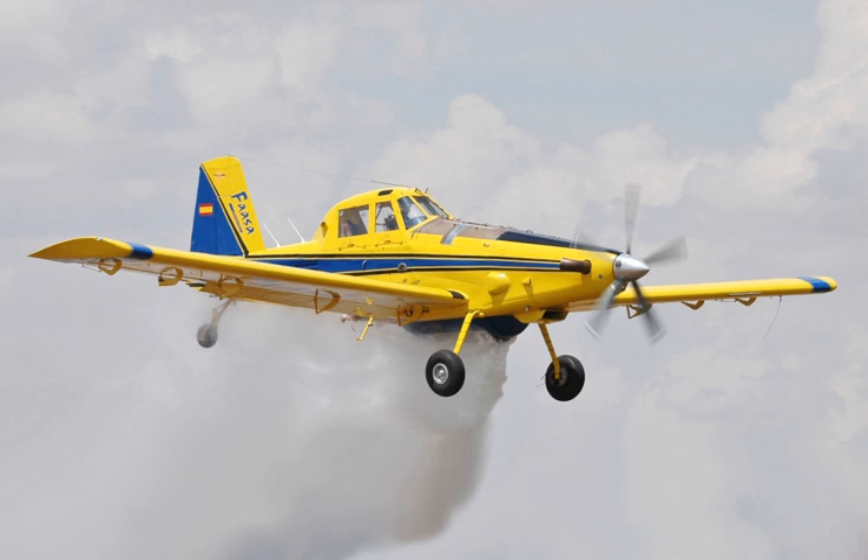In its standard configuration, the aircraft utilizes conventional landing gear: two main wheels and a tail wheel. However, a number of aircraft have been converted to the Fireboss aerial firefighting configuration, which utilizes Wipaire 10,000 amphibious floats, so that it can land on a traditional runway or on water. The Fireboss can scoop water from a lake or river for use on a fire.